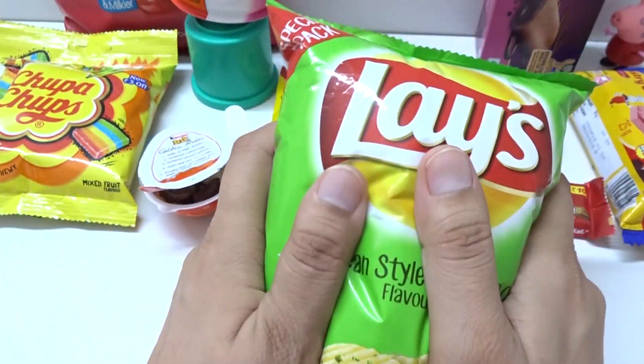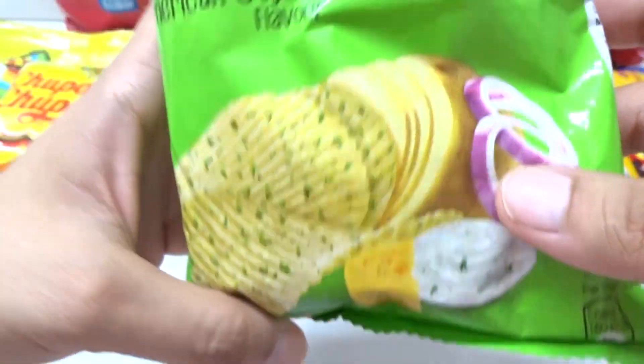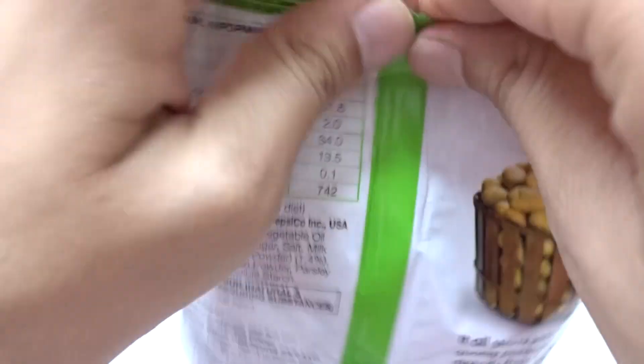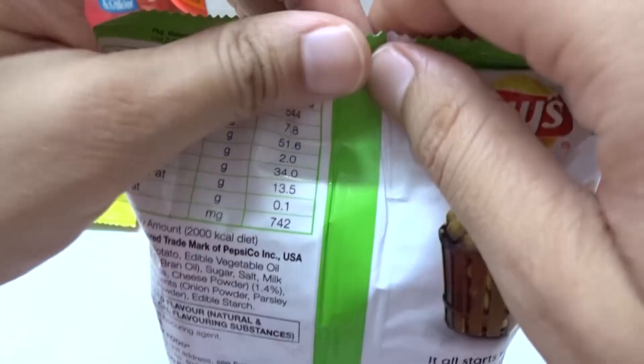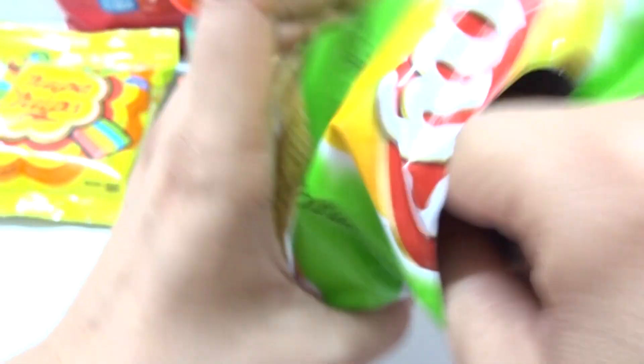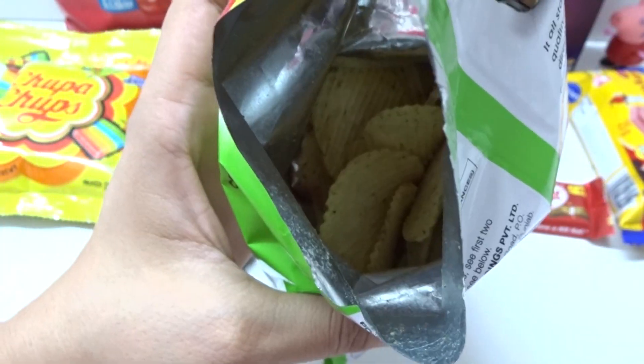Green pasta. Wow. Chips here — cream and onion, American salad, and onion. Green pasta. Here we have. These chips are really good. This one — yes. Mmm, yummy.